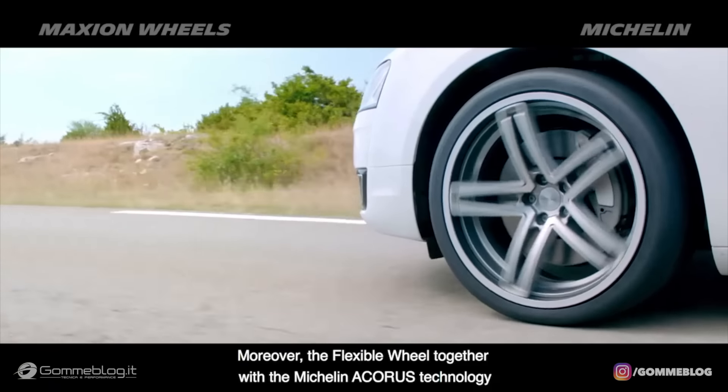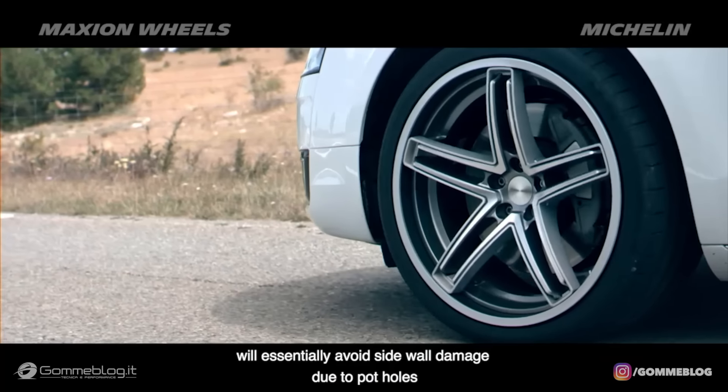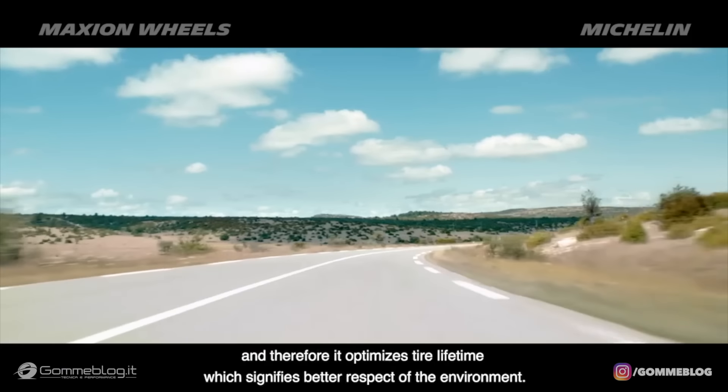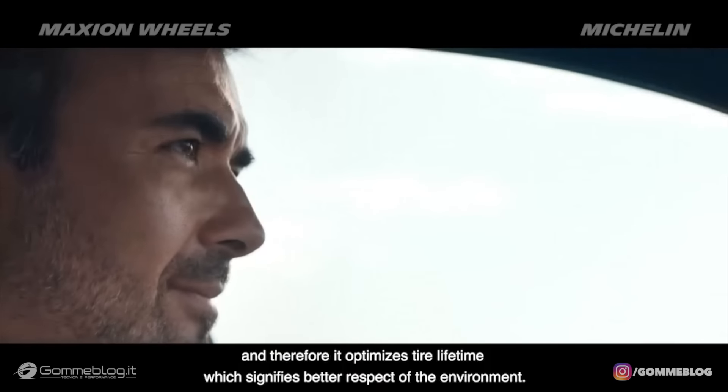Moreover, the flexible wheel, together with the Michelin Acorus technology, will essentially avoid sidewall damage due to potholes, and therefore it optimizes tire lifetime, which signifies better respect of the environment.